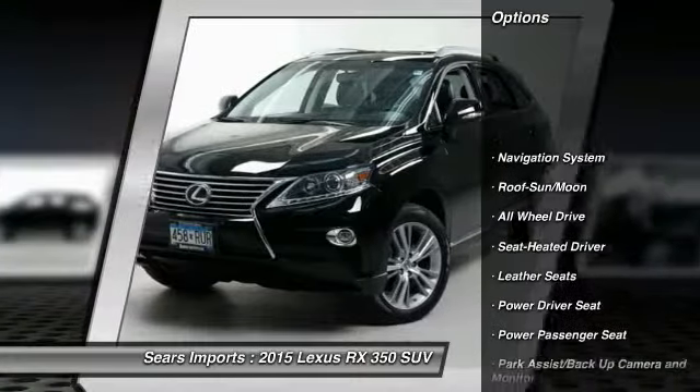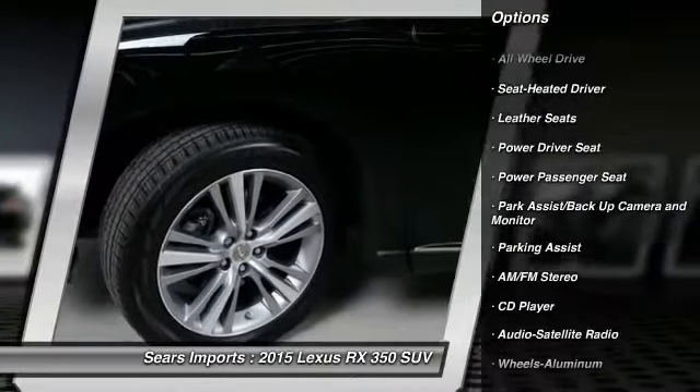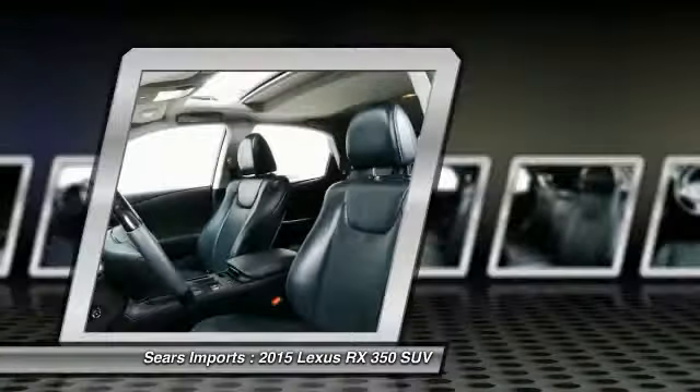Traction control, navigation system, all-wheel drive, anti-lock braking system, power passenger seat, moonroof, air conditioning, power steering, aluminum wheels.